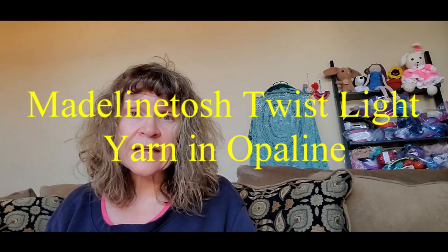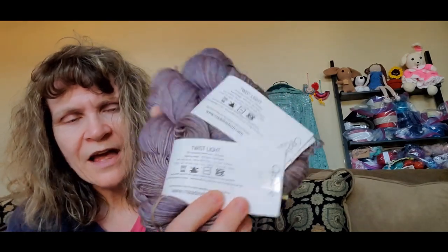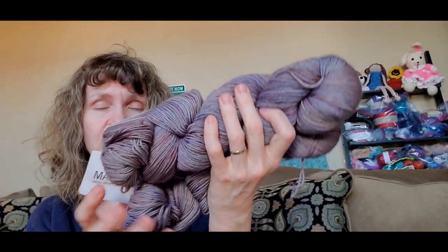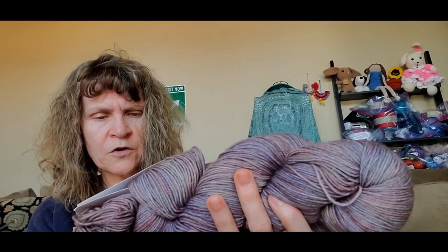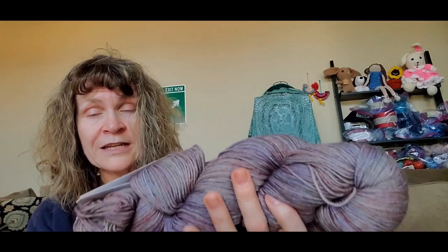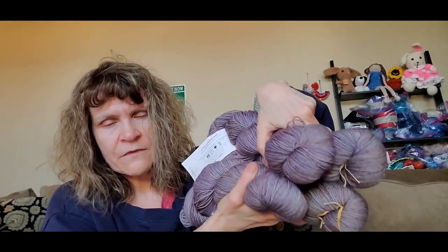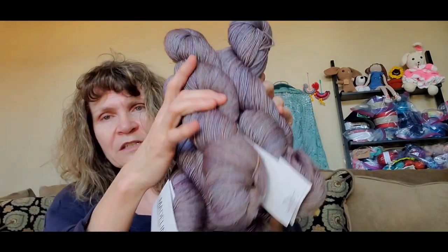The last item I have to show you is also from a Ravelry de-stash — from the same lady. I got four skeins of this yarn. This is Madelinetosh Twist Light, which is 75% superwash merino wool, 25% nylon, fingering weight, 420 yards per skein. Knitting needle US 1 to 2, crochet hook US B to E. The colorway is called Opaline, and four skeins gives me almost 1,700 yards — another sweater quantity of yarn.